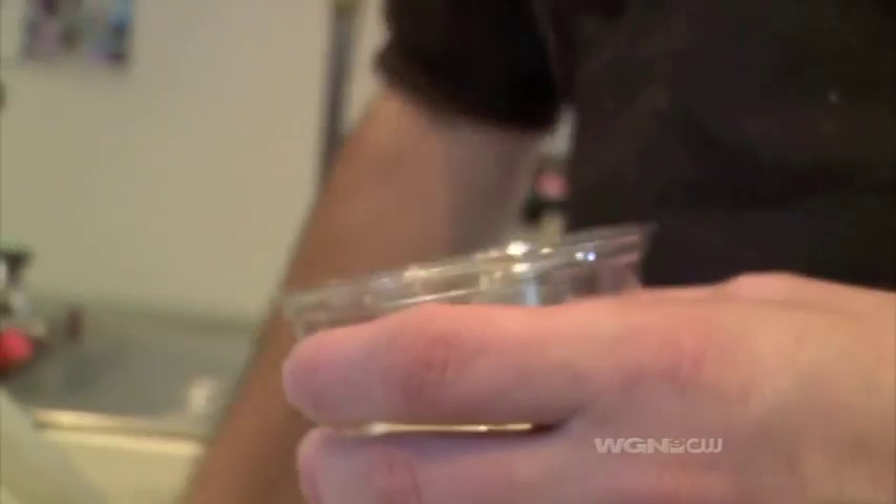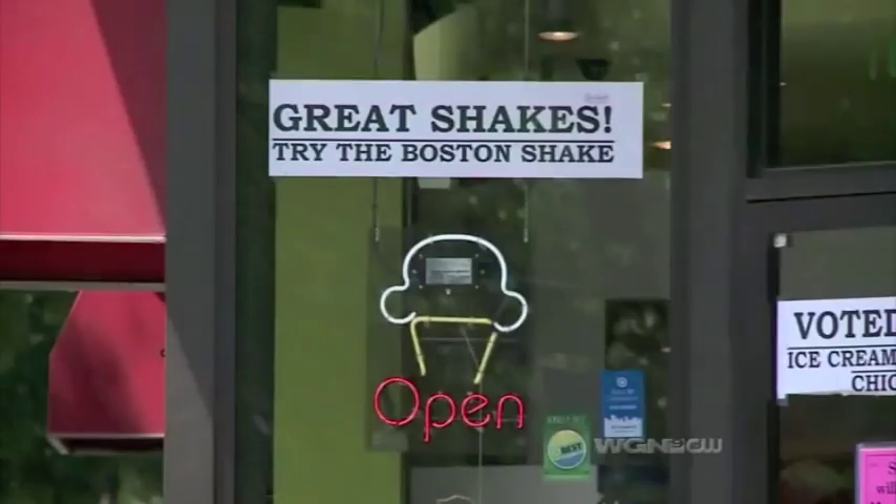Smiling faces, happy stomachs, and fresh frozen custard are all readily available on the corner of Belmont and Paulina in Lakeview.